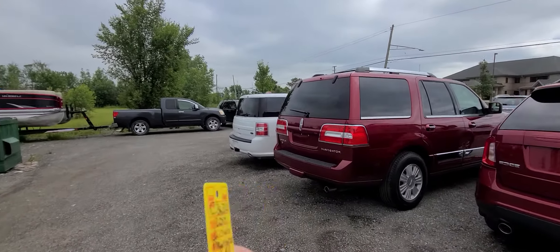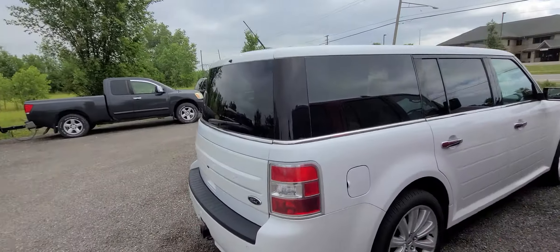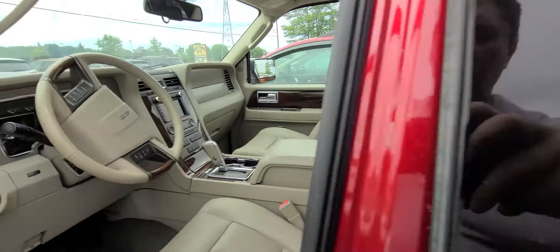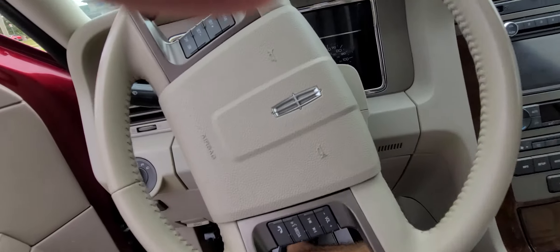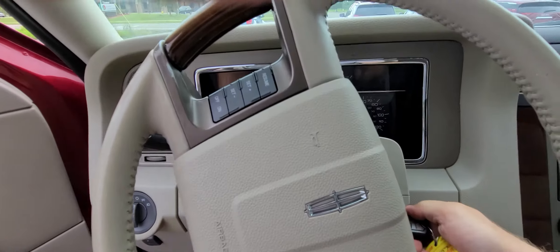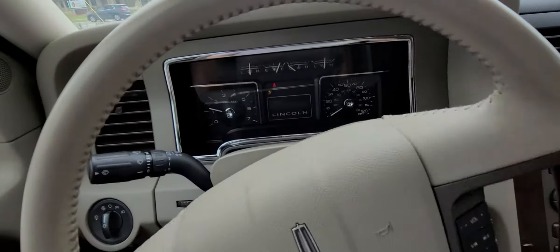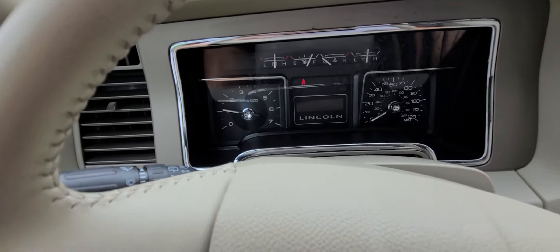2014 Lincoln Navigator, two keys, lock and lock, power deck lid. 102,774 on the clock.